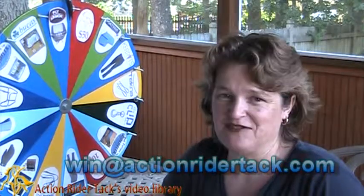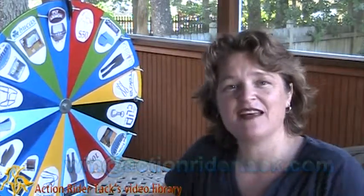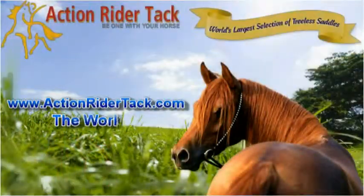This has been Deidre Huey with Action Rider Tack. Until next time, be one with your horse. Take care. Bye.